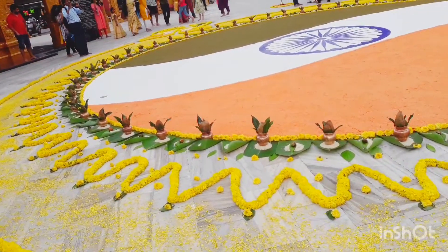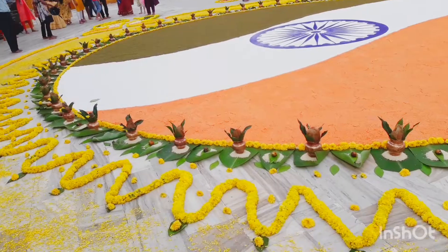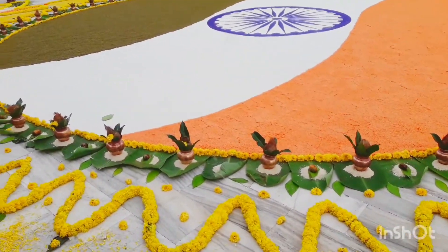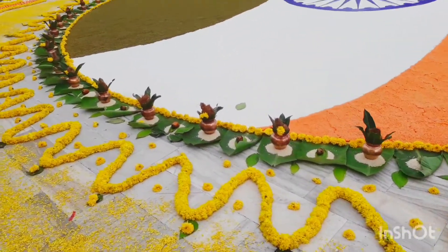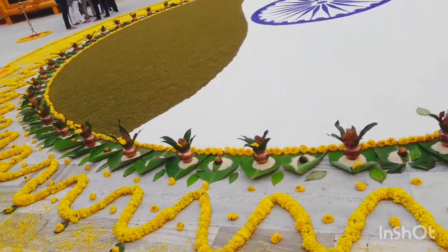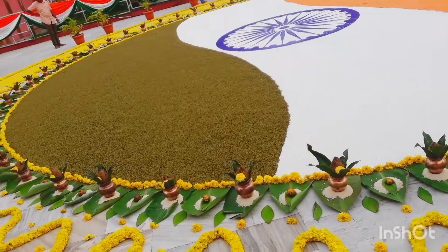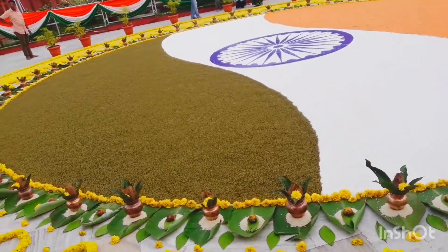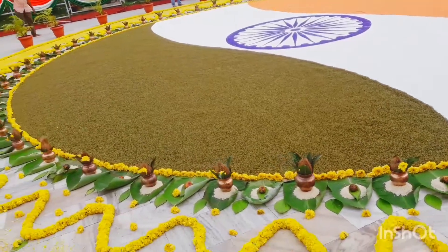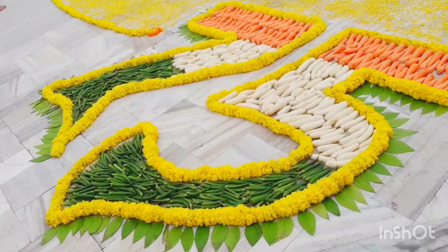In the 80th year, we are living in Gokarnatheshwara. We are living on the 19th of August 2020. This is a Rangoli flag. This is a bari malla. This is a bari shop design.